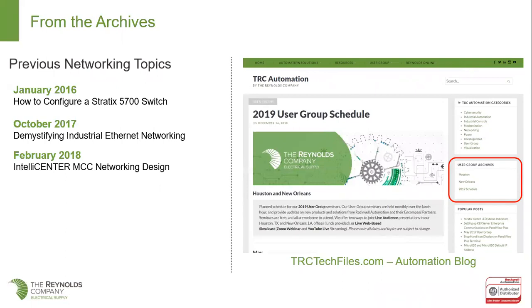Last year we did an IntelliCenter MCC networking design topic — very specific around MCCs and Ethernet networking to them. We invite you to go back to the archives and watch those presentations or get the slides from those ones.